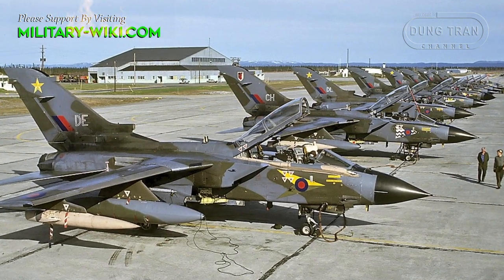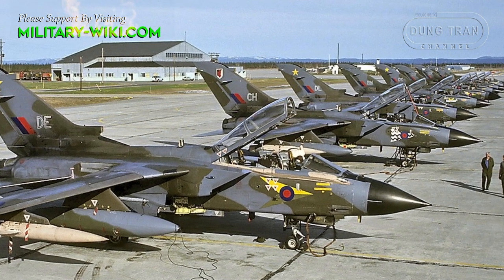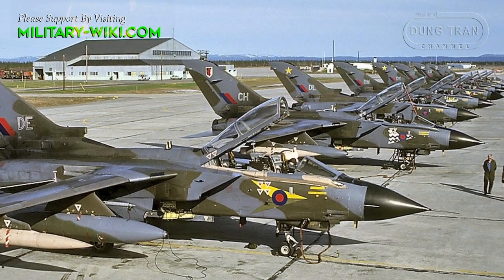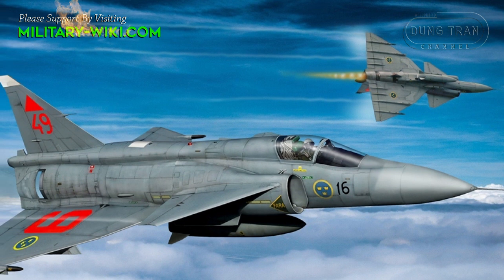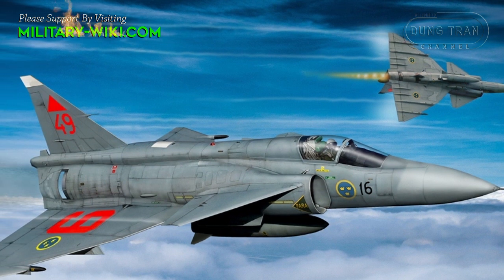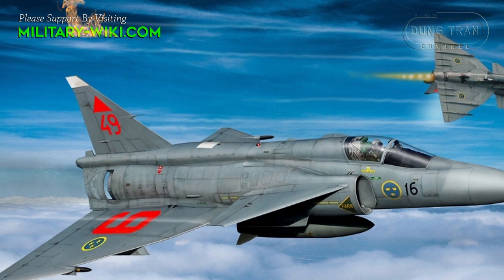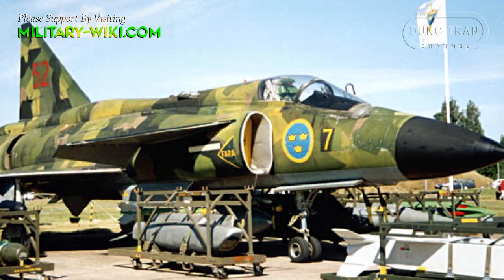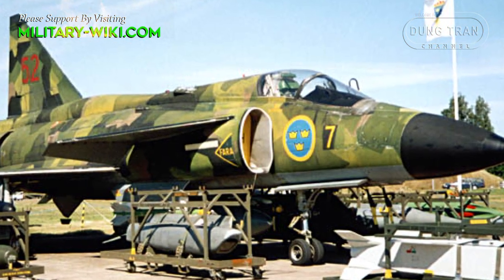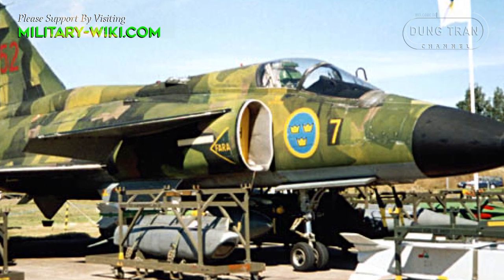The Viggen was the most advanced fighter jet in Europe until the introduction of the Panavia Tornado into operational service in 1981. The basic platform was the AJ-37 strike fighter, followed by the SF-37 aerial reconnaissance version and the all-weather fighter interceptor JA-37. In November 2005, the Viggen was retired from service by the Swedish Air Force, its only operator.